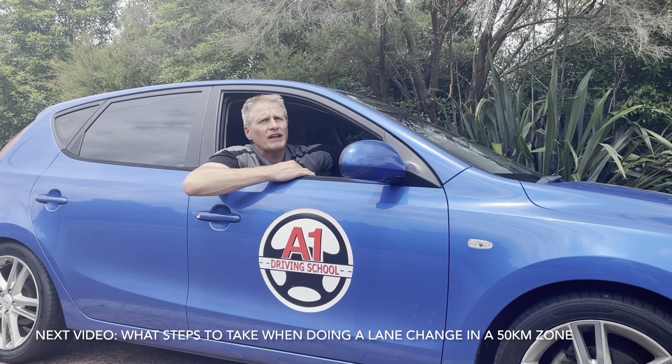Thank you for watching our video on what steps to take when applying safe following distance in poor weather conditions. We hope you found it useful. Next time we're showing you a video on what steps to take when doing a lane change in a 50 kilometer zone.